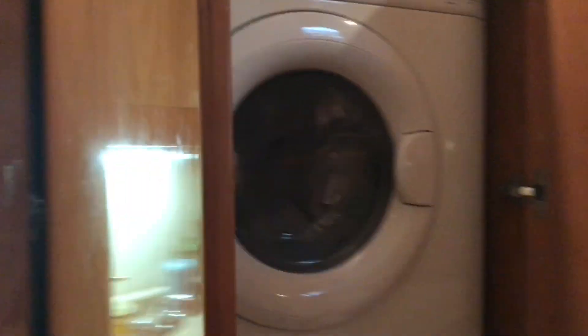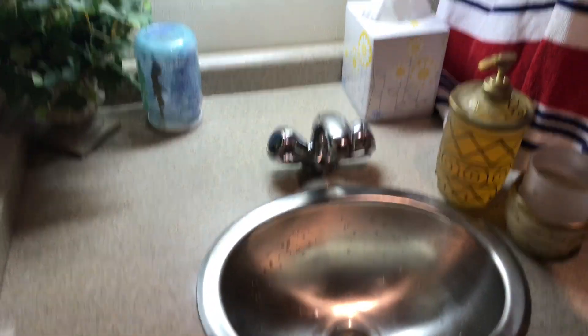And then here is the washing machine. It's a washer and dryer all in one. And then more storage — storage up top. Then here is the sink, and more storage in there.